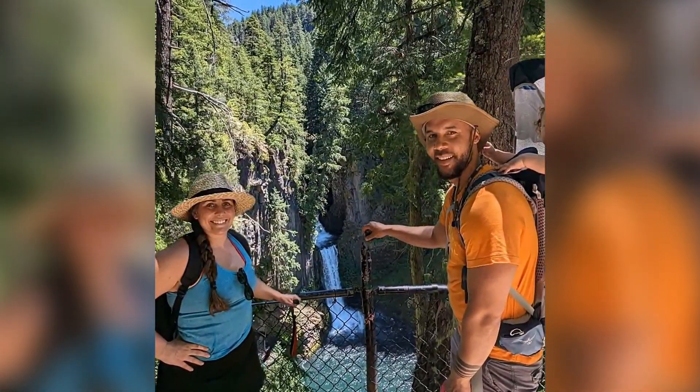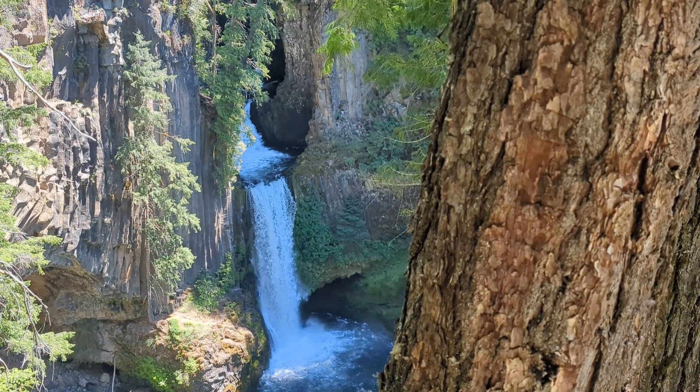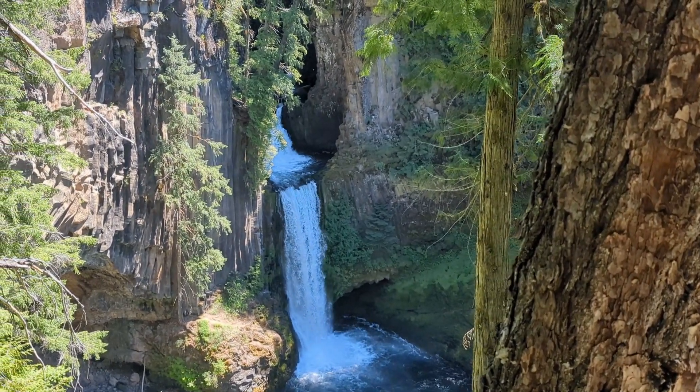At the end of the trail, you'll find yourself on a raised platform that overlooks Tokitee Falls. It was beautiful. We were hoping to be closer to the water just so we could take a quick dip, but it was shaded enough to keep cool.